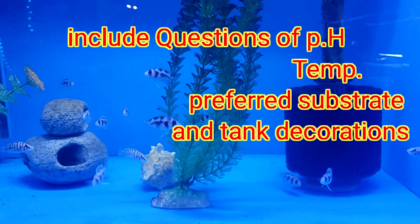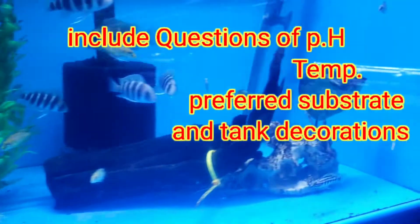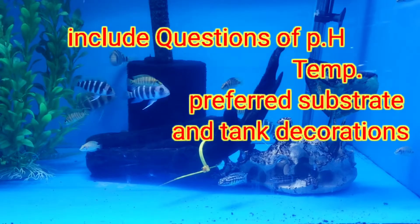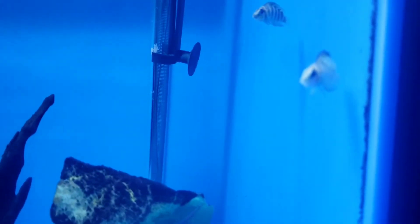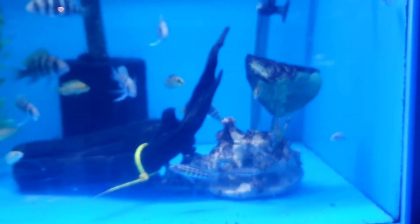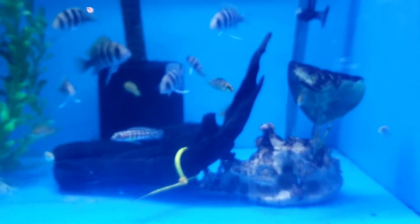For temp? No, for pH 8. Yeah. What did you get at the temp? Temp is probably around 80. I got a tank already ready then. I probably got to check that pH, though, just in case.